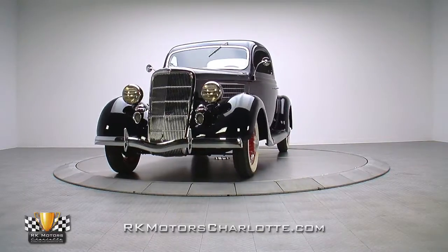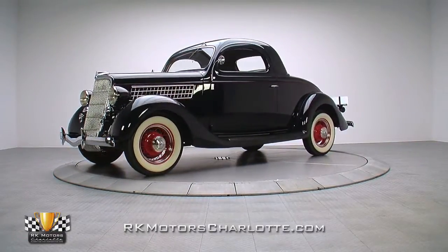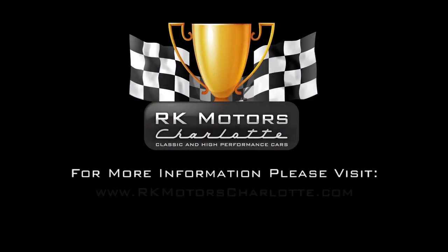If you're ready to start taking home trophies and making tons of car show friends, it's time to put this awesome Ford in your garage. For more information, call, click, or visit rkmotorcharlotte.com.